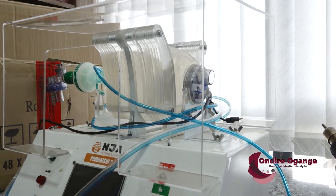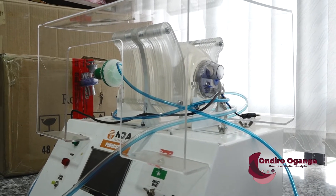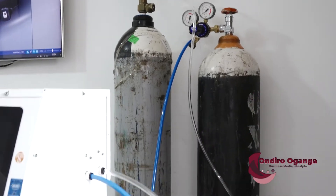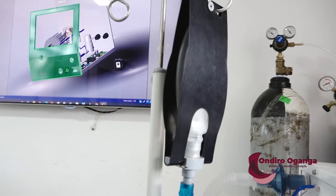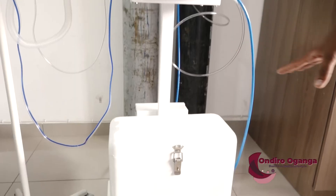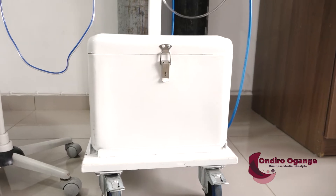So they ended up changing the design and going for an electronic control system. That is how Pumayishi 3.0 — an intensive care unit ventilator which can be used on pediatric and adult patients weighing up to 180 kg — was born. The ventilator has since received approval from the Kenya Bureau of Standards. It uses battery power with a solar battery, enabling use in remote places as long as you have a couple of solar panels.